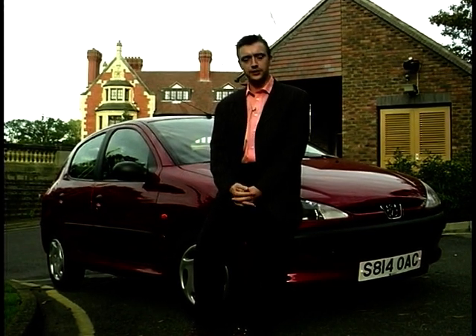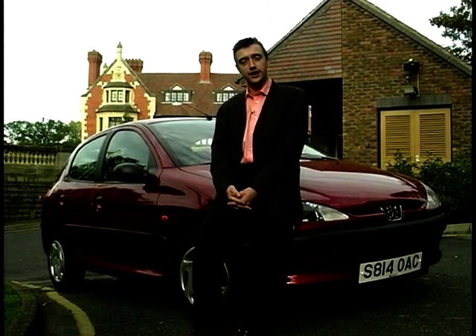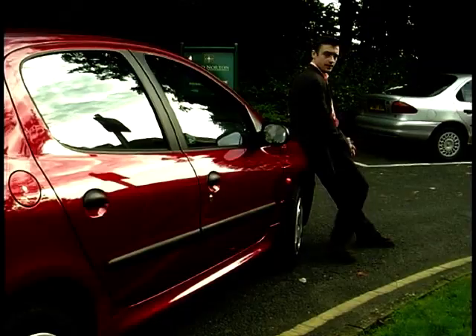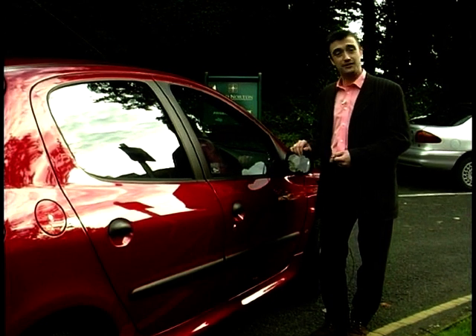That makes it all the more remarkable that Peugeot took the decision to do it in-house. They didn't commission Pininfarina, as they had in the past for the 205 for instance. And the result is this. It's immediately obvious that this is no Pininfarina styled car. Where the 205 was clean, sharp and uncluttered, this is fussy.